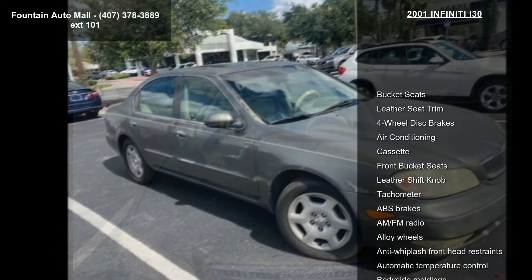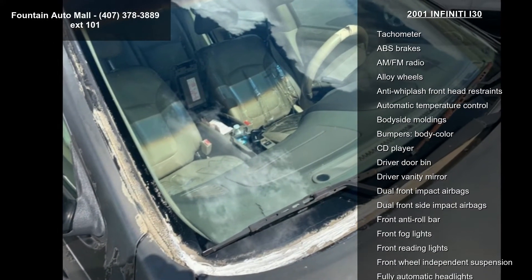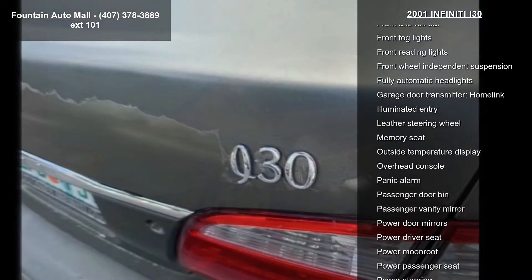Enjoy these notable features: bucket seats, leather seat trim, four-wheel disc brakes, air conditioning, cassette, front bucket seats, leather shift knob, tachometer, and ABS brakes.